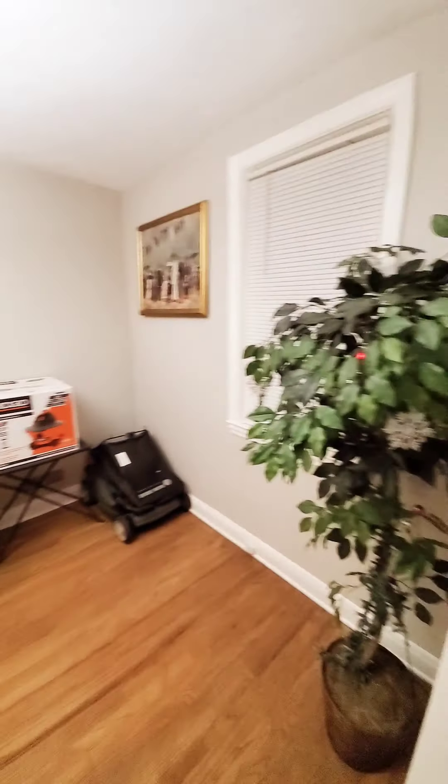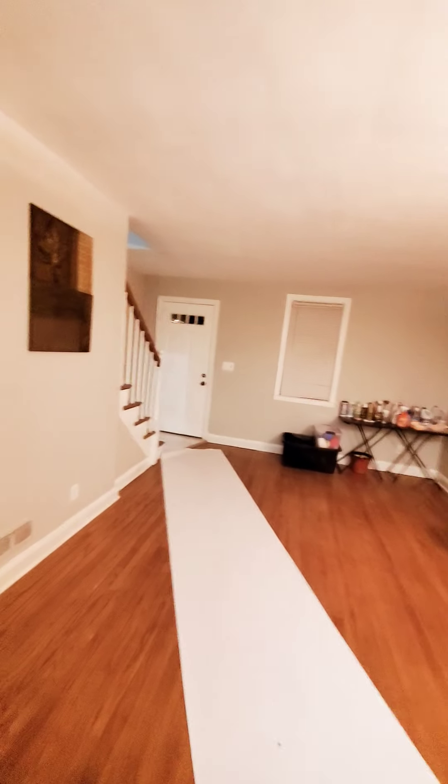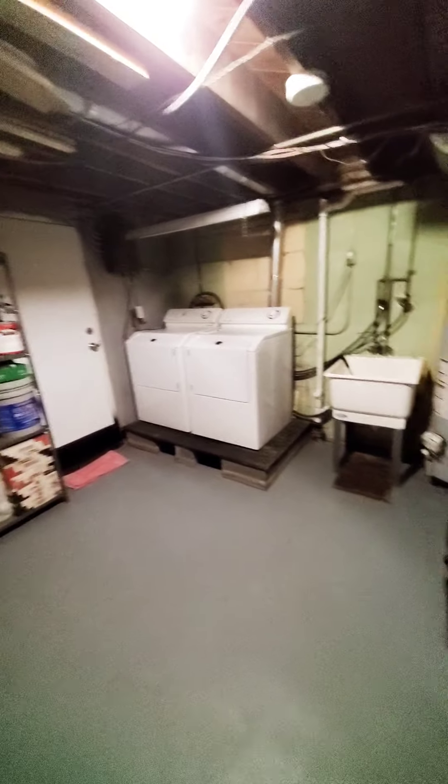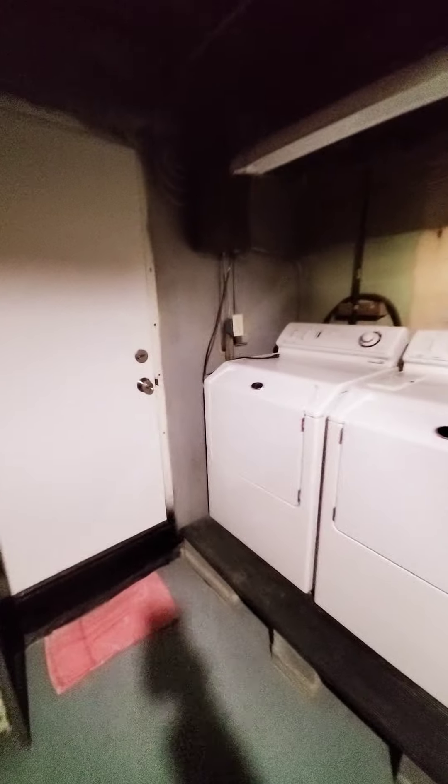All right, let's check out the basement. The basement is semi-finished in the front, and clean but unfinished in the back with laundry and storage.